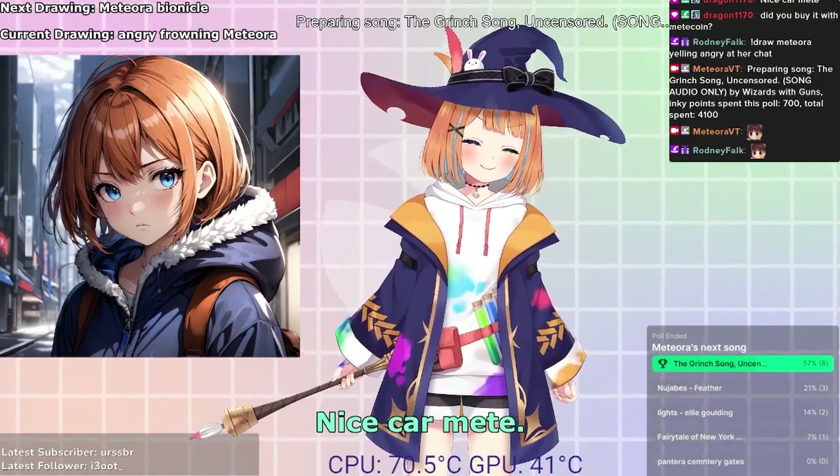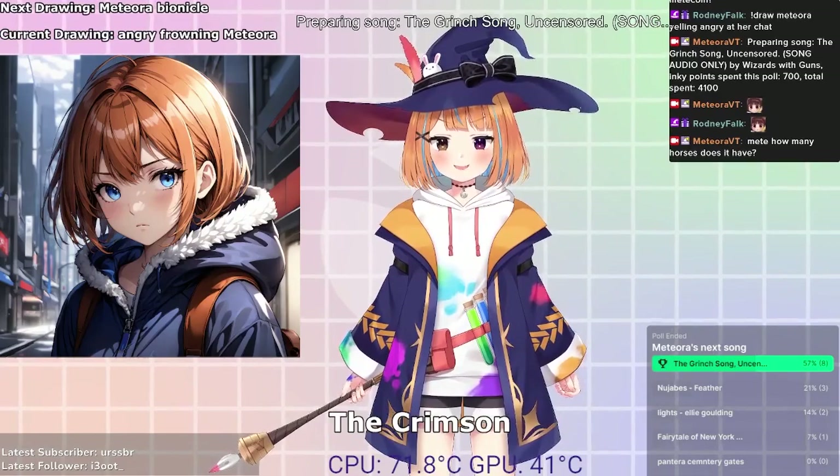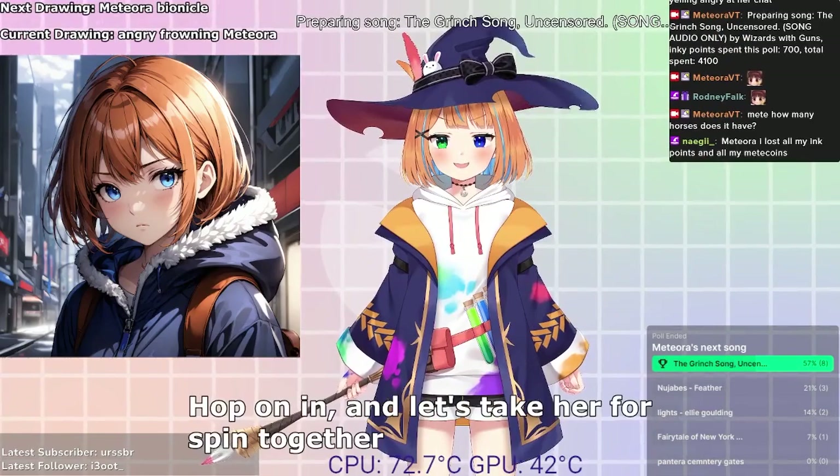Nice car. Thank you kindly, Dragon1170. The Crimson Spark truly is a sight to behold, isn't she? Hop on in, and let's take her for a spin together sometime.